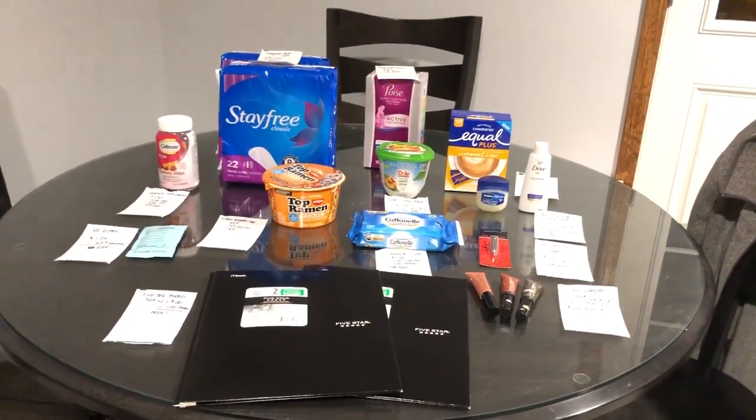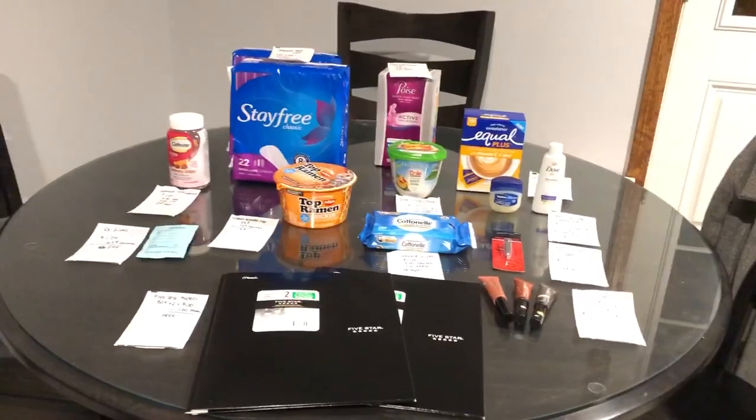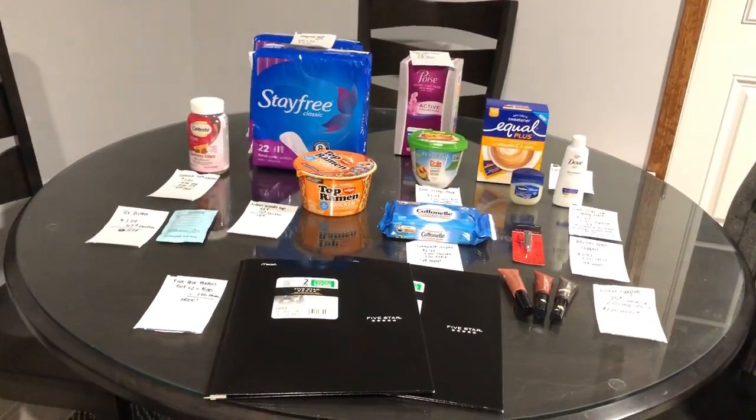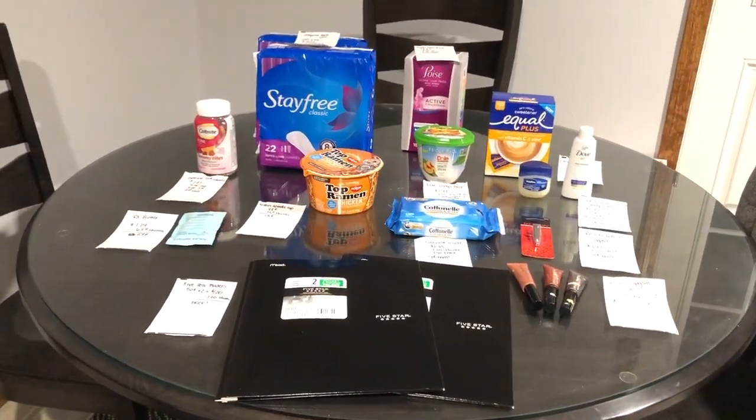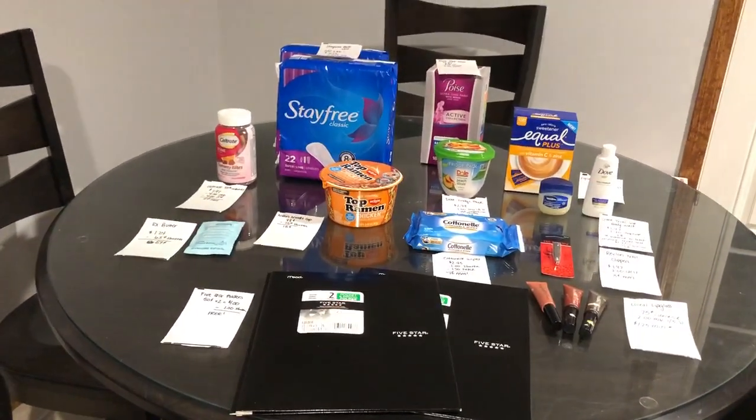Hi everyone, it's Rachel from JR Couponer, and here are my Walmart deals for this week. Today is January 16th and here is my weekend warrior I bought a haul. My offers were five dollars on eight offers.